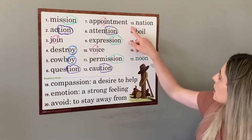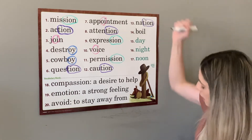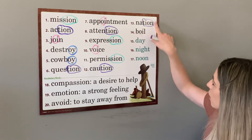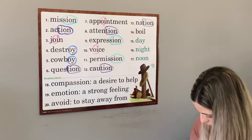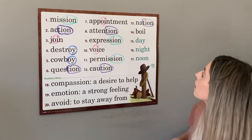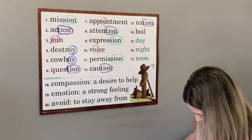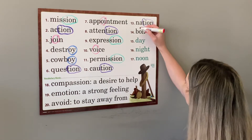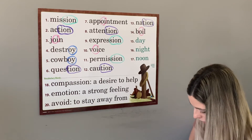Number thirteen is nation — it has that same special sound, t-i-o-n. Nation is also our clue word on our phonics chart, so that one should be easy. The USA is the greatest nation. And number fourteen is the word boil. Boil has oi as in coin. Dad will boil an egg.